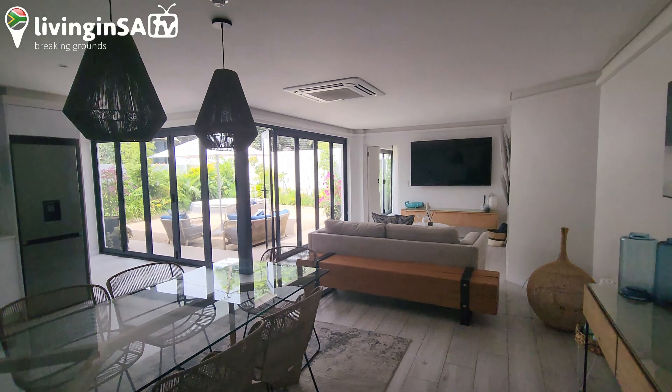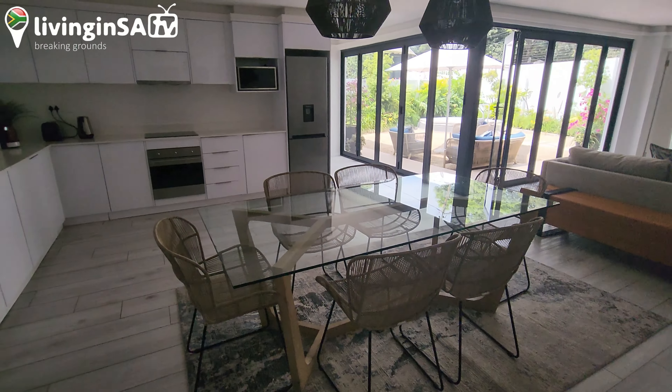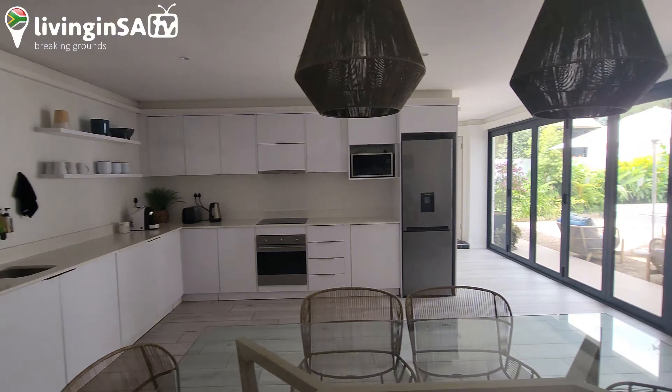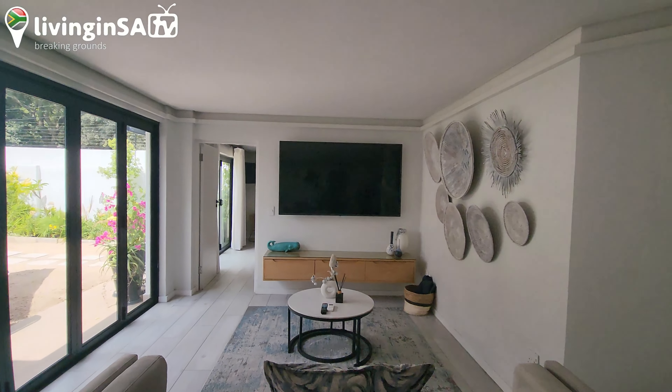Okay guys, welcome to the apartment here at the Mint Hotel. I wasn't expecting this because the hotel looks so small from outside, but when you start actually walking in, they have all these hidden gems inside of the hotel itself.